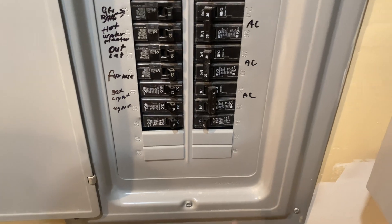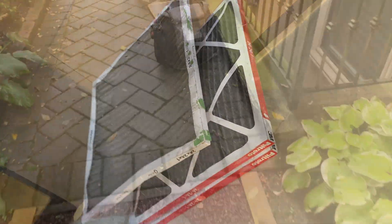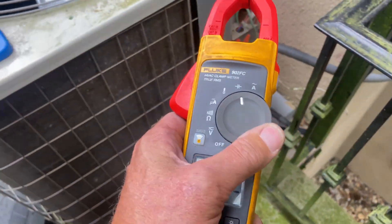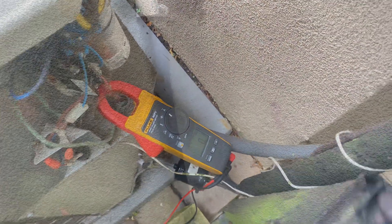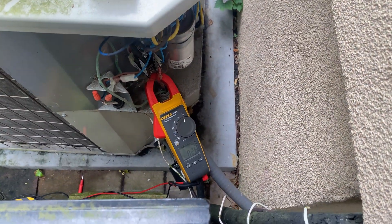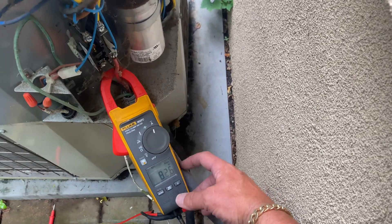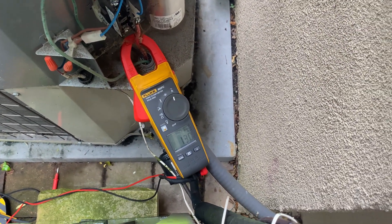I'm going to turn it off and then turn it back on. The only thing I did — I pulled the disconnect outside. Now we're going to see what happens when I plug it back in. Let's see what happens. 82.6 amps when it started up. Right now: 13.2, 13, 12.9.